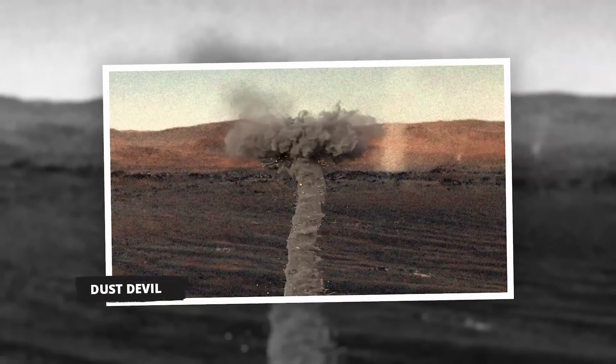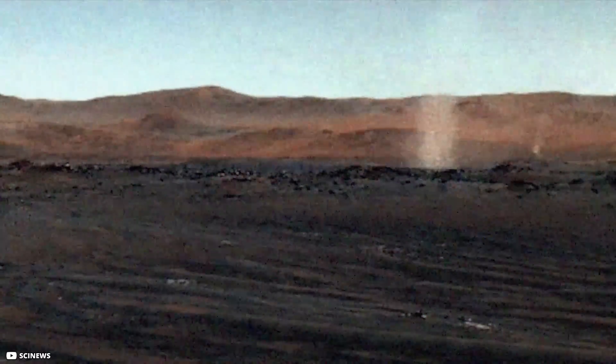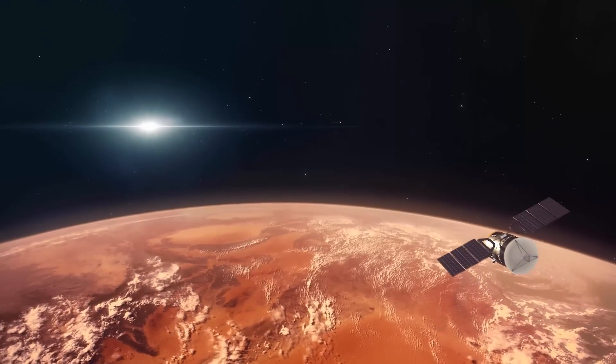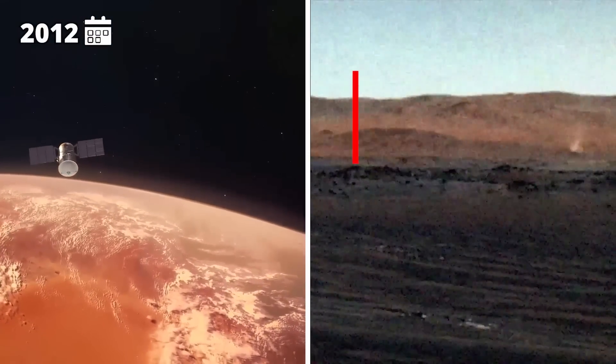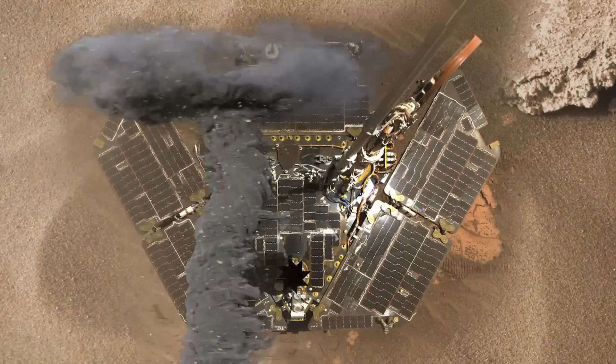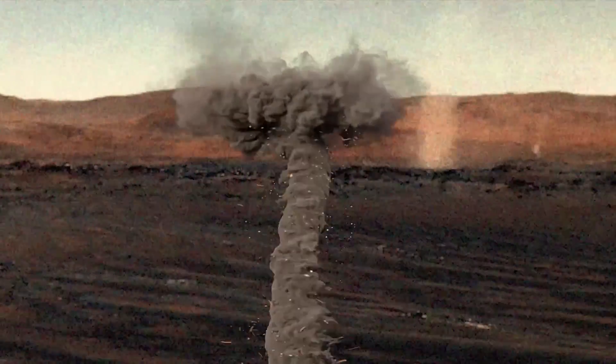Dust Devil. The Opportunity rover managed to take an image of a dust devil in the background. The Mars Reconnaissance Orbiter observed one in action in 2012, which rose to the height of 12 miles. These are very helpful on Mars as they clean the rover's solar panels. Scientists think that a dust devil's own shadow on Mars can help it grow.